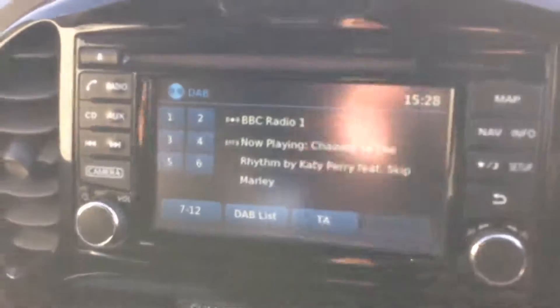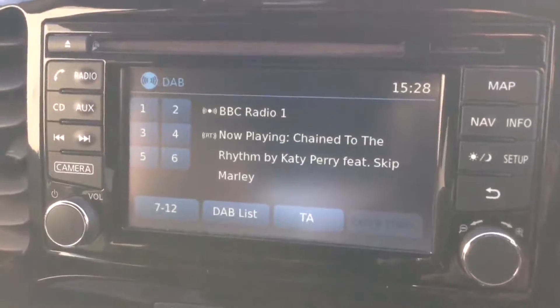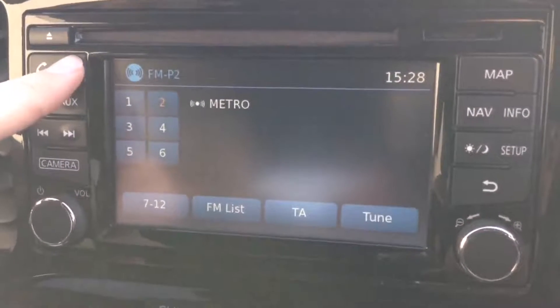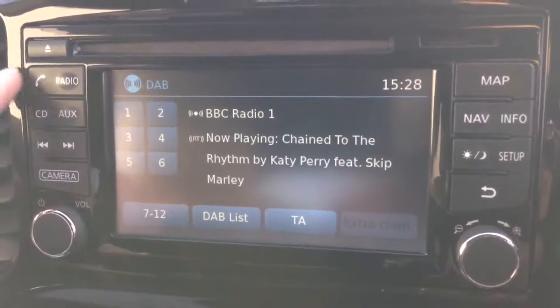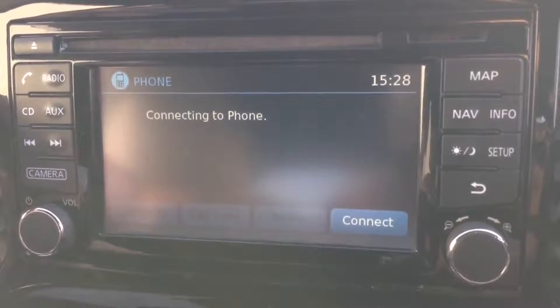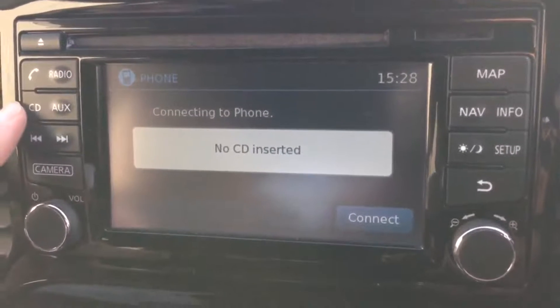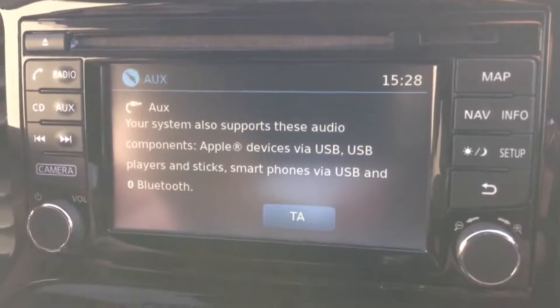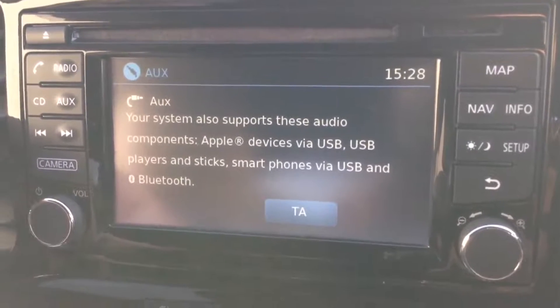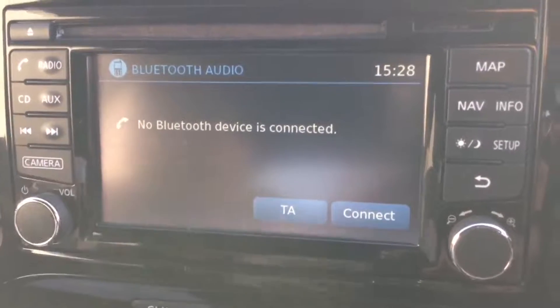It's the new Nissan Connect, which gives you a nice large colour touch screen display. It also gives you FM, AM and DAB digital radio. It's Bluetooth enabled so you can connect up compatible mobile phones or smartphones. It has a single CD player, and there's also an AUX function where you can plug in your external media players via the USB or headphone socket, or even stream via your Bluetooth connected device.